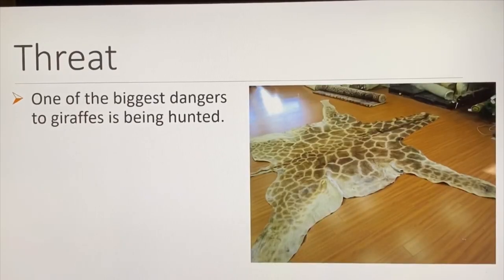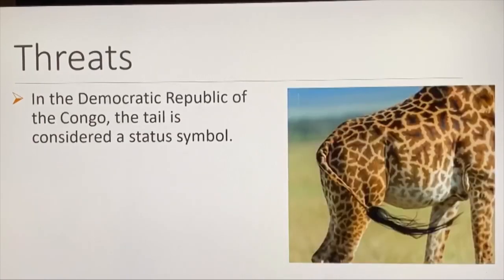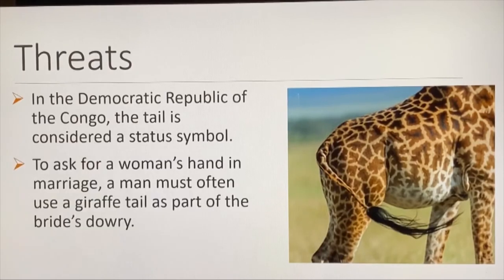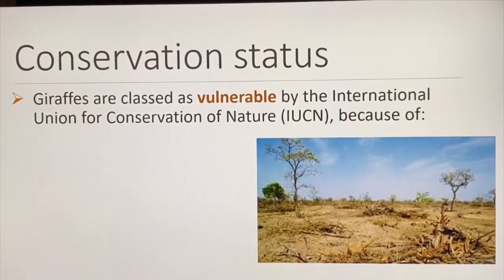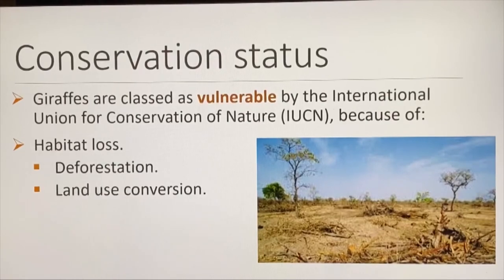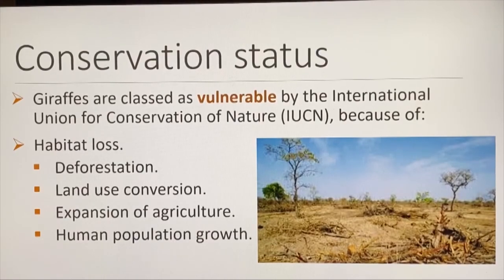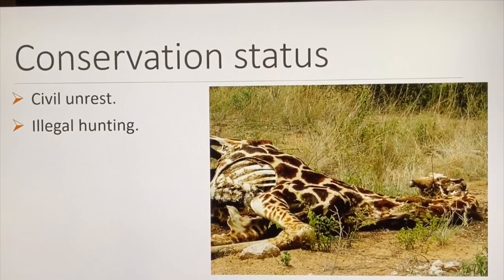One of the biggest dangers to giraffes is being hunted — people hunt them for their meat, tails, and coat. In the Democratic Republic of the Congo, the tail is a status symbol; a man must often use a giraffe tail as part of a bride's dowry. Giraffes are classified as vulnerable by the IUCN primarily due to habitat loss through deforestation, land use conversion, expansion of agriculture, or human population growth. They are also threatened by civil unrest, illegal hunting, and climate change.